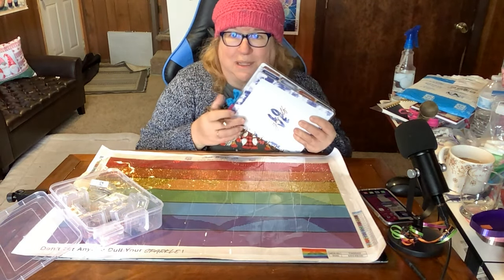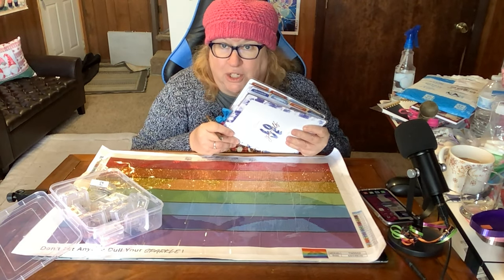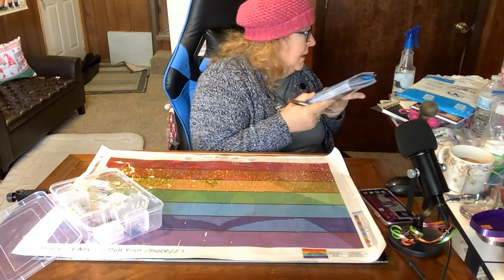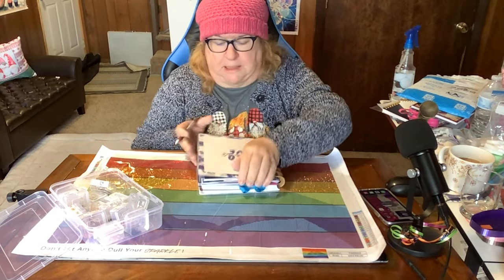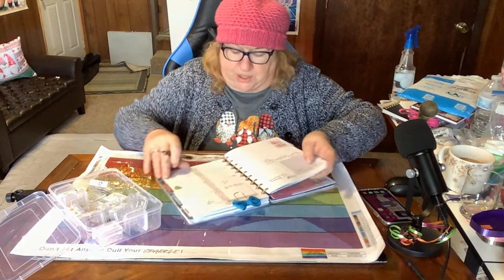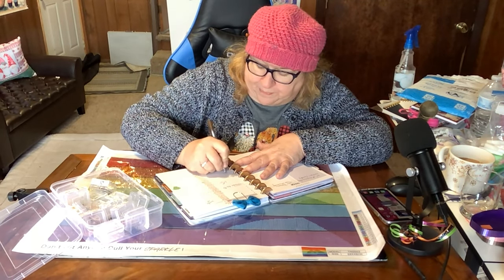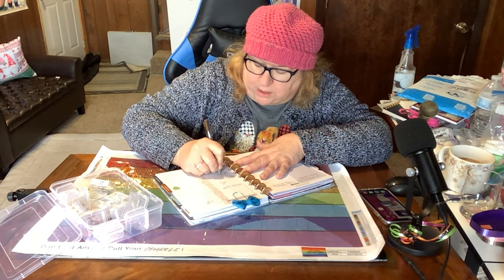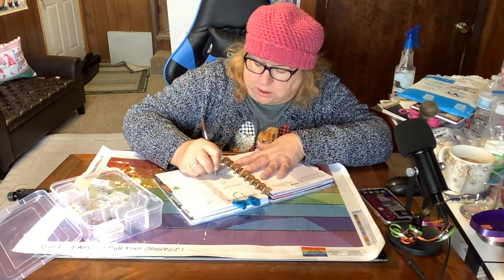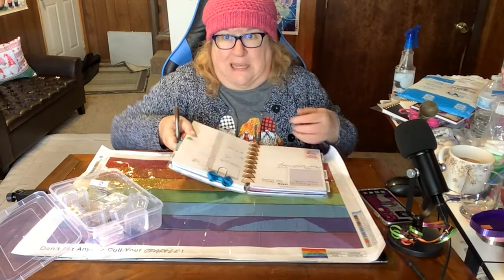I hope you keep a planner — this has really been helpful for me, like remembering your doctor's appointments. Which reminds me, I have one Thursday. Did I write that in? Thursday — I have an appointment at 3 p.m. with Dr. Arnold.